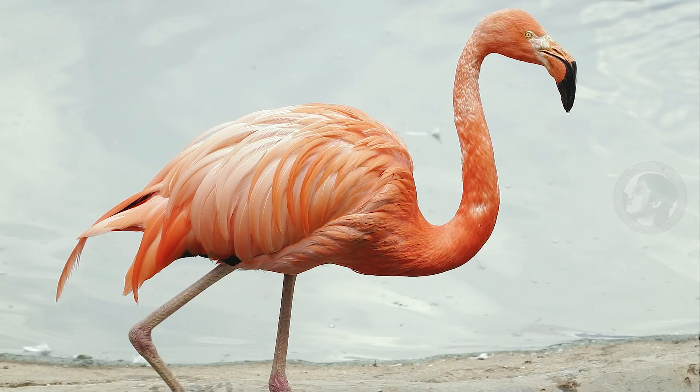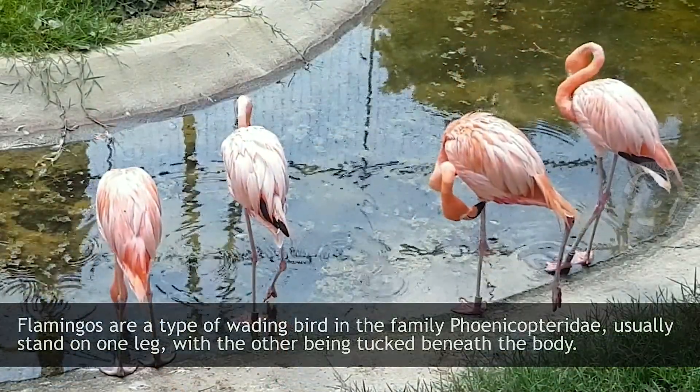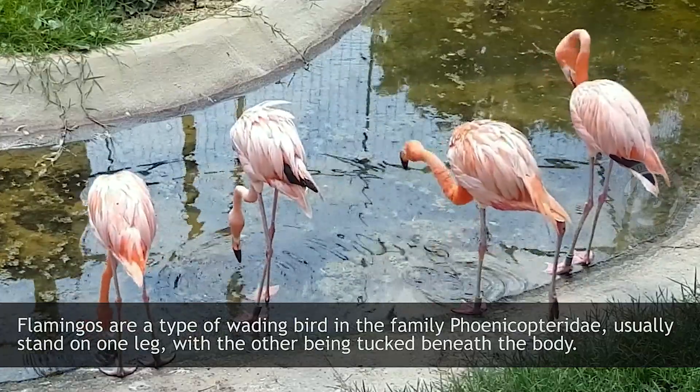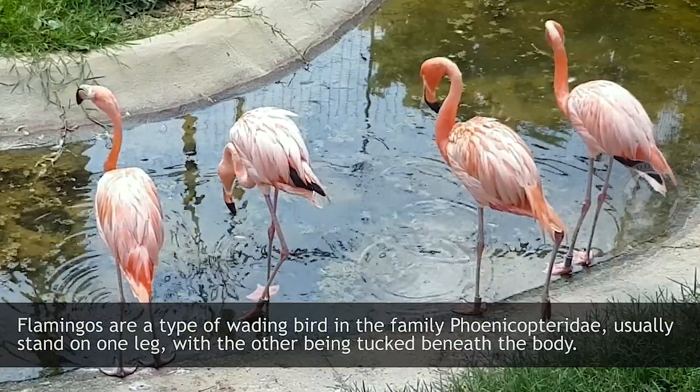Flamingo. Flamingos are a type of wading bird in the family Phoenicopteridae. They usually stand on one leg with the other being tucked beneath the body.